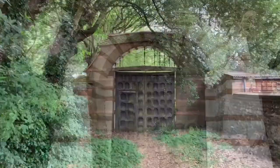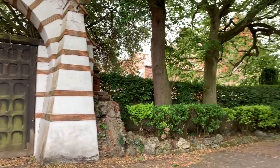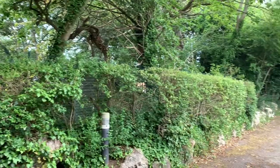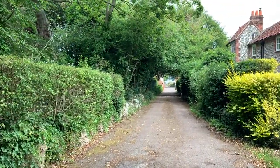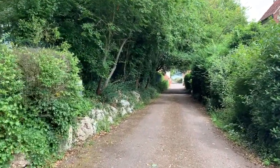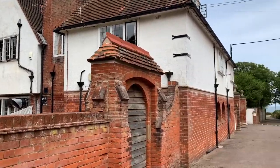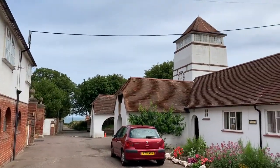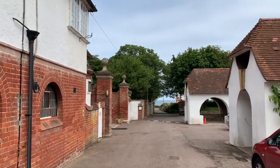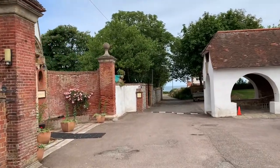Down here you have a gate - it's a locked gate and you have a key to get through it. So here is the gate on the other side once you come through. You can walk down past the Plaisance, which is just the most beautiful arts and crafts building, down to the sea. It takes about two or three minutes to walk from the house to the beach.